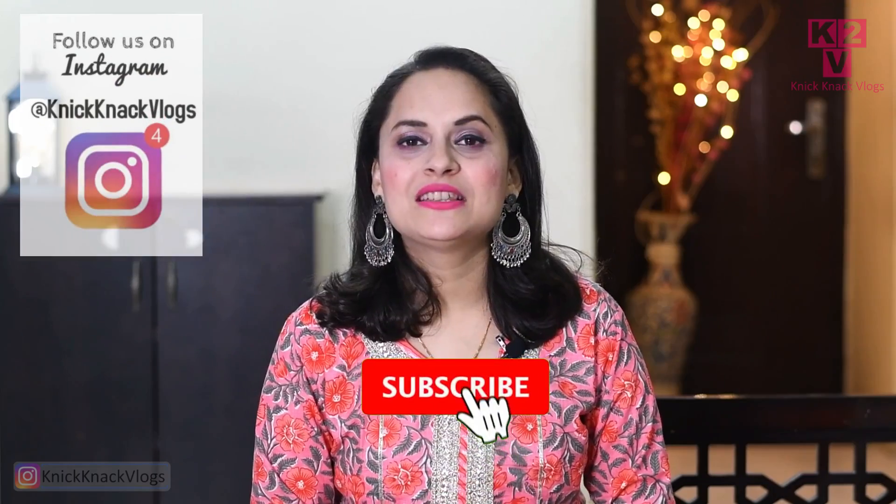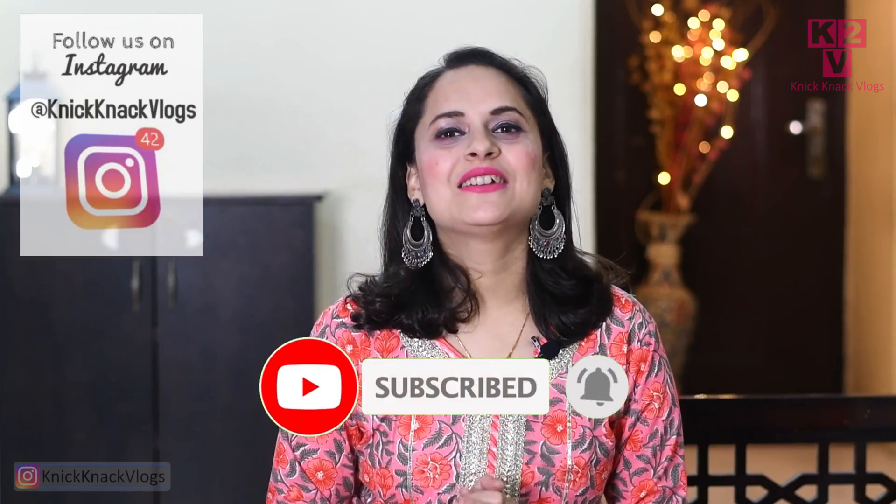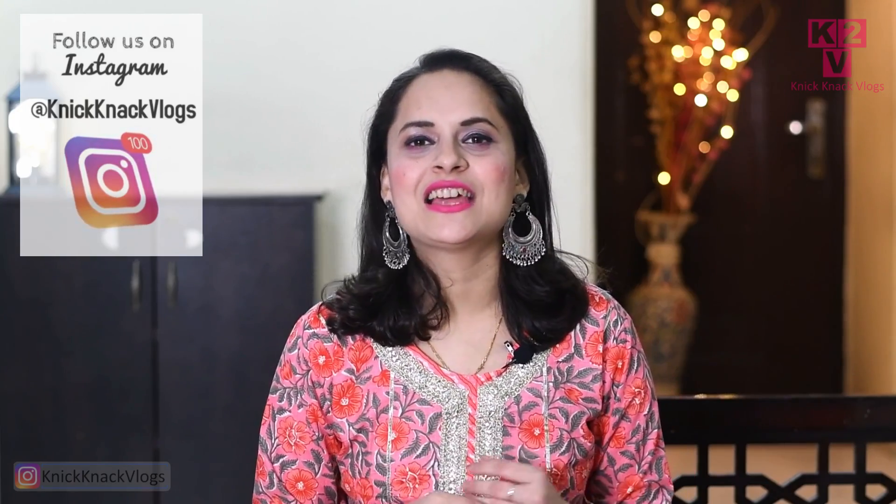Let's start, but if you haven't subscribed to my channel, please do subscribe and hit the bell icon to get regular notifications. You will get videos related to fashion, beauty, and lifestyle on my channel. All the products are going to be on Amazon.